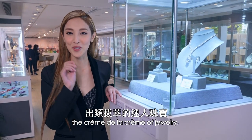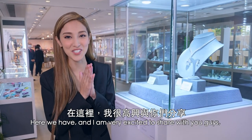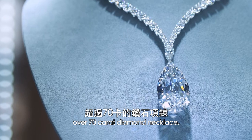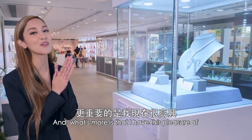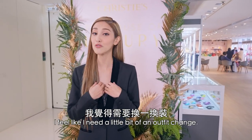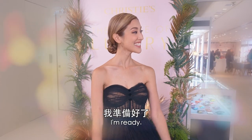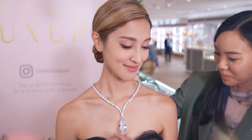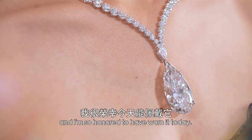You know when I was mentioning about the creme de la creme of jewelry, this was what I was talking about. Here we have, and I'm very excited to share with you guys, the F-colored, internally flawless, type 2A, over 70 carat diamond necklace, aptly named the Snowdrop. I wouldn't mind this Snowdrop falling on my head. And what's more is that I have the pleasure of trying on this piece right now. But before I do, I feel like I need a little bit of pocket change. I'm ready! Princess Grace! This is definitely a one-of-a-kind unique diamond necklace, and I'm so honored to have worn it today.